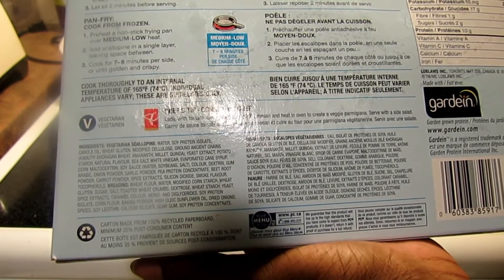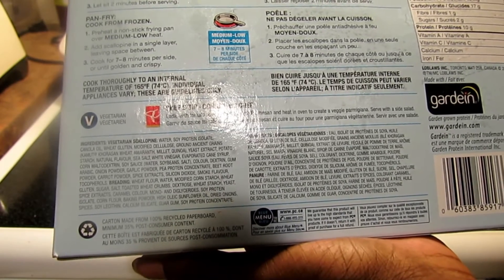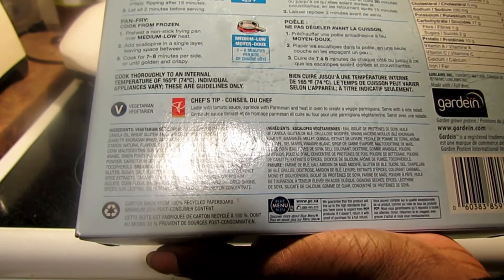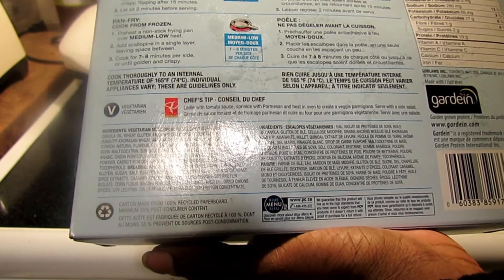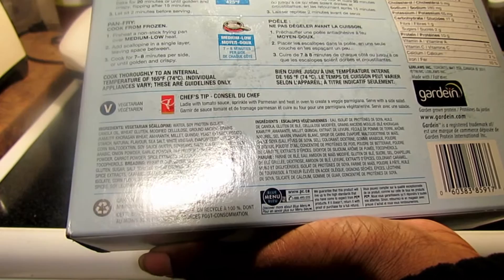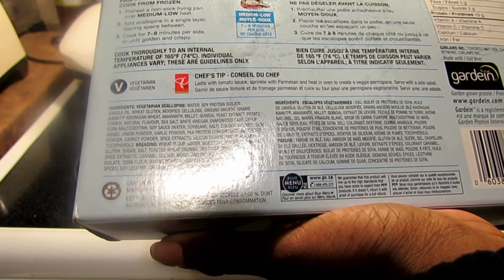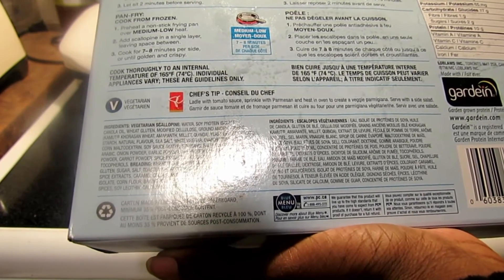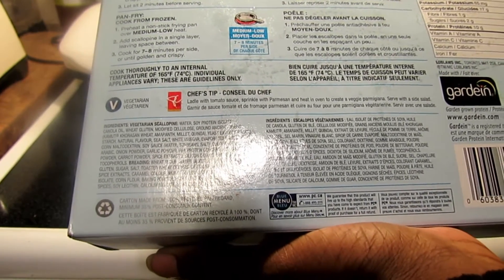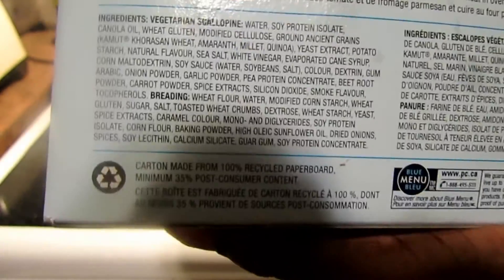Ancient grains include kamut, wheat, amaranth, millet, quinoa, yeast extract, potato starch, natural flavor, sea salt, white vinegar, evaporated cane syrup, corn maltodextrin, soy sauce, onion powder, garlic powder, pea protein concentrate, beetroot powder, carrot powder, spice extracts, silicon dioxide, smoke flavor. Breading includes wheat flour, water, modified corn starch, wheat gluten, sugar, salt, toasted wheat crumbs, dextrose, wheat starch, yeast, spice extracts, caramel color, mono and diglycerides, soy protein isolate, corn flour, baking powder, high oleic sunflower oil, dried onion, spices, soy lecithin, calcium sulfate, guar gum, and soy protein concentrate.